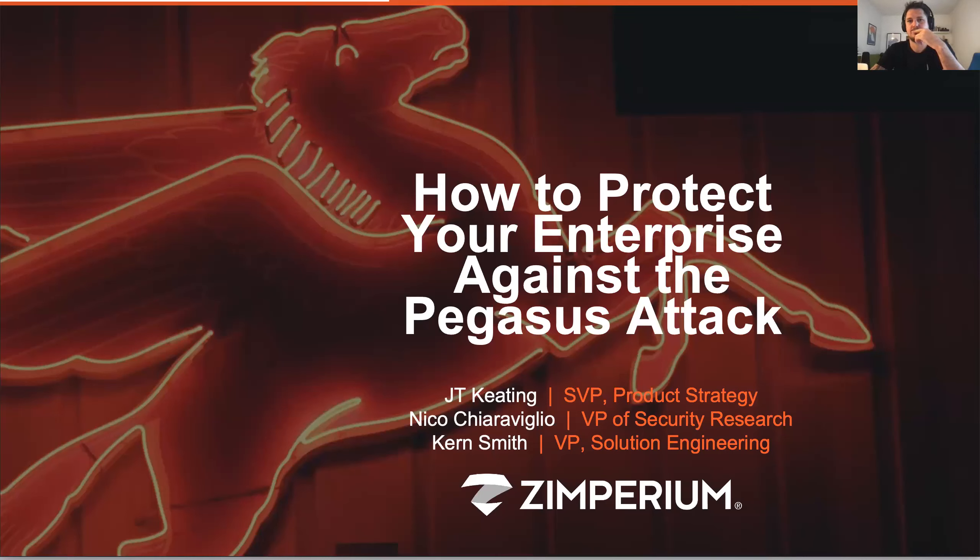Hello, everyone. This is JT Keating with Imperium. I'd like to welcome you to a special edition webcast and educational session. I'm going to wait a couple seconds as folks continue to load in. We'll probably try and keep this to 20, 25 minutes worth of actual content and then have Q&A at the end.